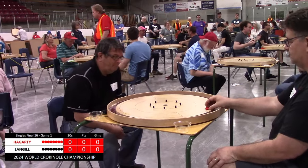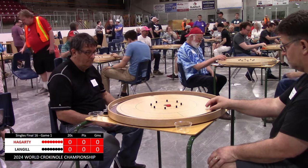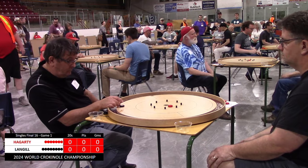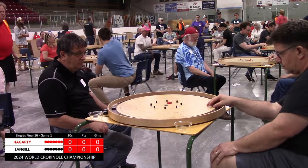Hi everyone, thank you for tuning in to Tracy Board's Crokinole. My name is Linder Wendt and I'll be commentating through this match. We have Sean Hagerty starting off a little hot, bounces out of the 20. Langell lines up a shot in return and gets the takeout.